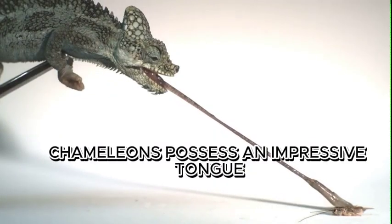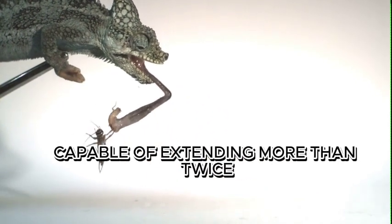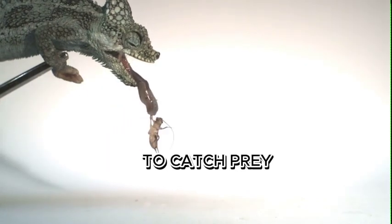Chameleons possess an impressive tongue. It's one of the fastest muscles in the animal kingdom, capable of extending more than twice the length of their bodies in just a fraction of a second to catch prey.